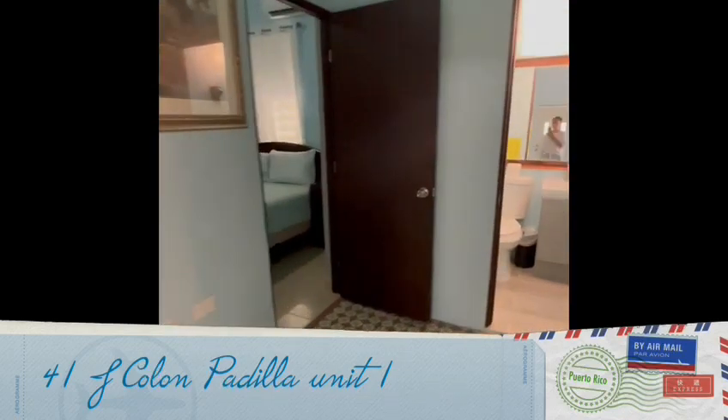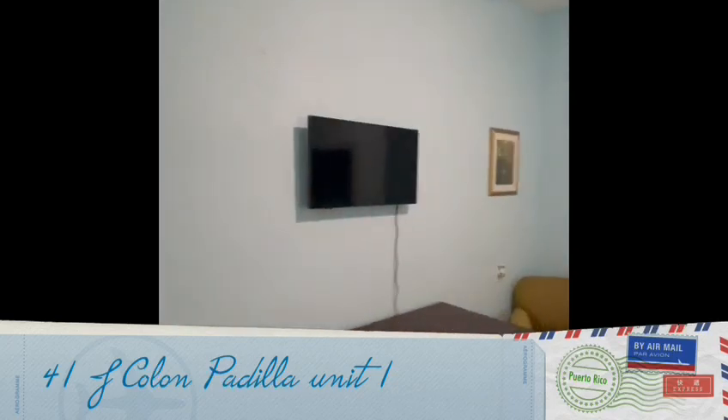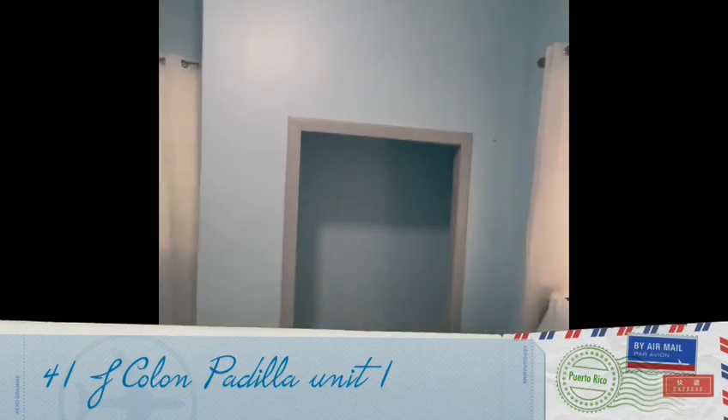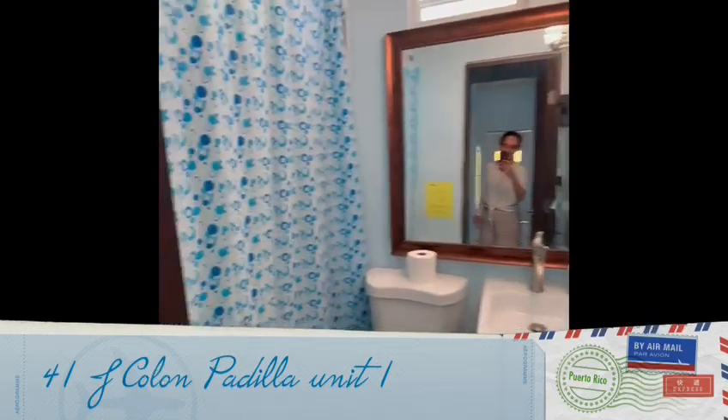Then you have the third bedroom with a TV, AC, and a small closet. There is another bathroom as well.